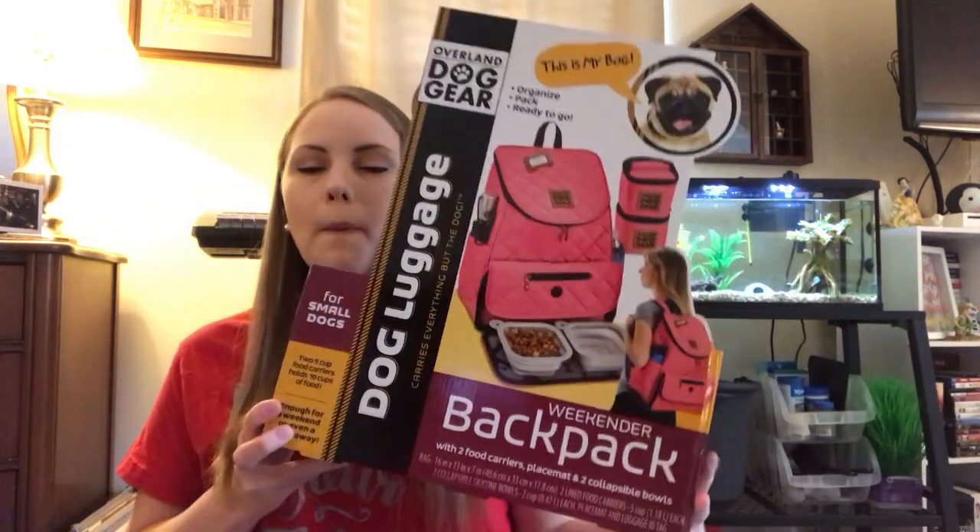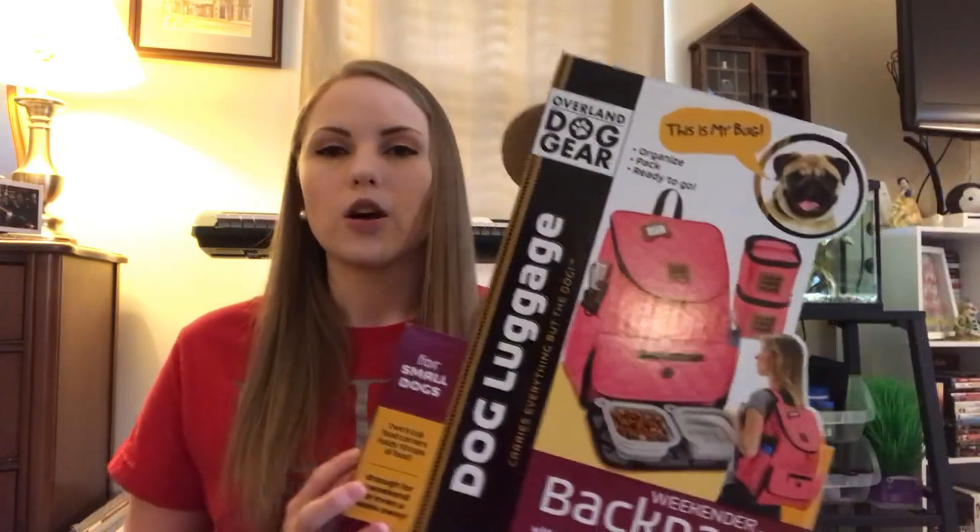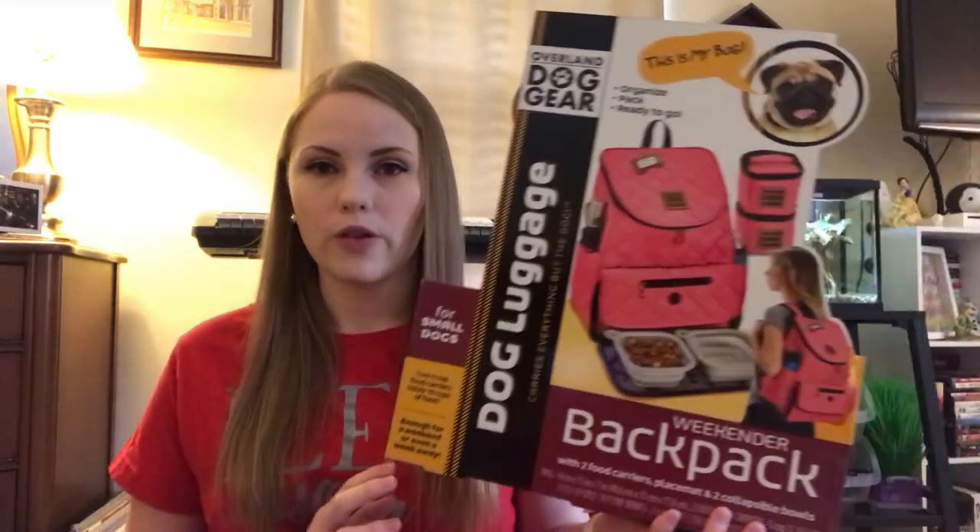So the brand is called Overland Dog Gear. I've already taken it out of the package but this is what the package looks like. It's a weekender backpack and it says somewhere on here enough for a weekend or even a week away, so you can make this work for a short trip or a long trip whatever you're doing. They have a lot of different bags — some duffel bags, different food bags, a nighttime walking bag, just everything you could think of.